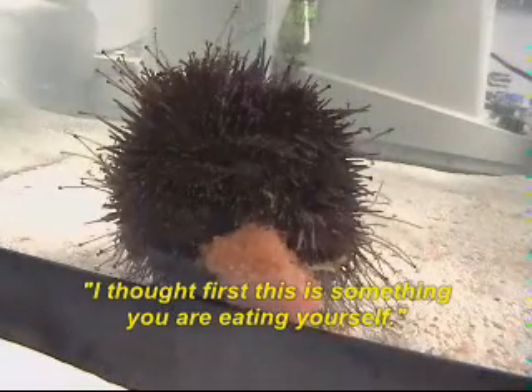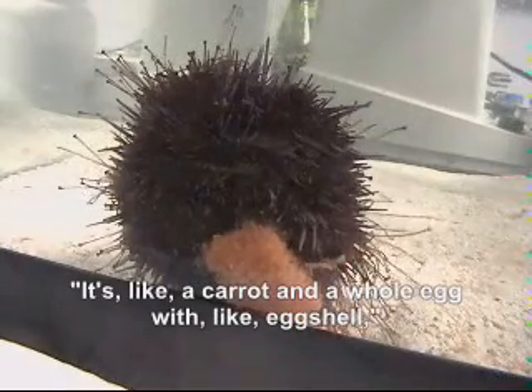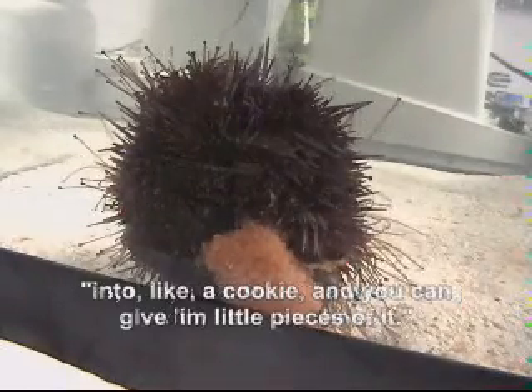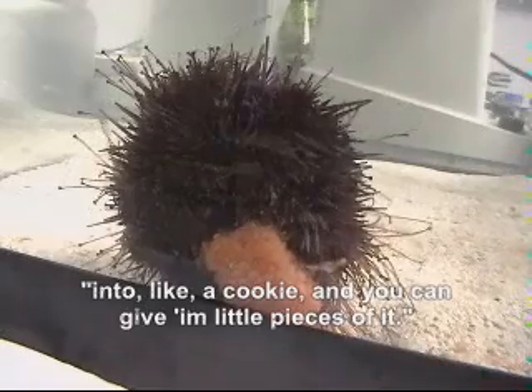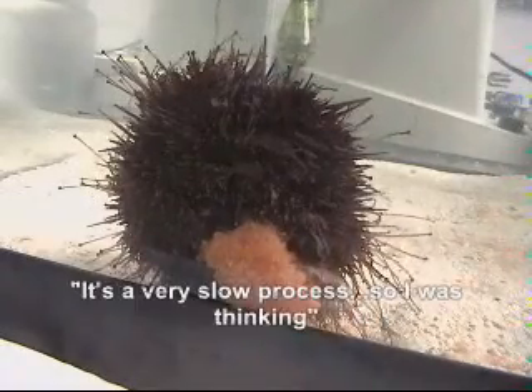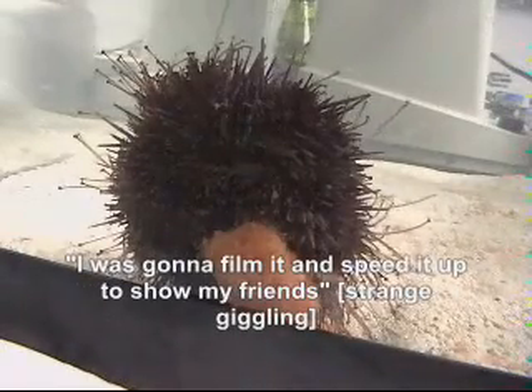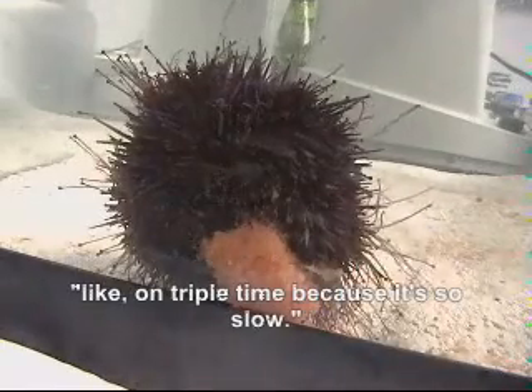I thought at first this is some sweet you are eating yourself. No, it's like a carrot and a whole egg with eggshell, made into like a cookie, and then you can give it little pieces of it. It's a very slow process, so what I was thinking is that I was going to film it and then speed it up and show my friends on triple time because it's so slow.